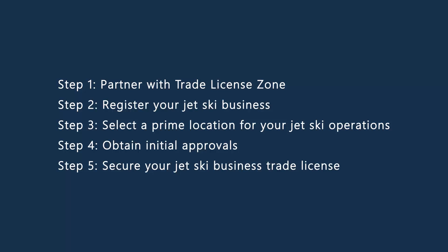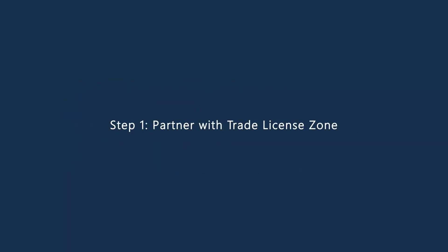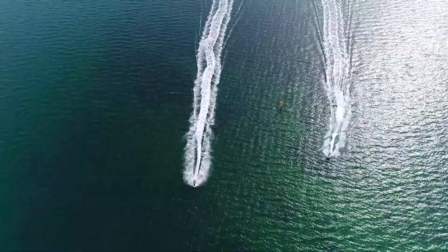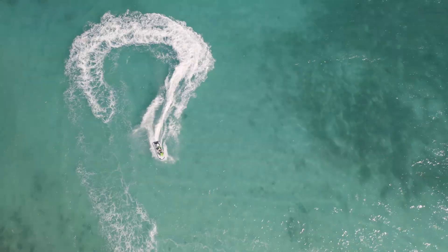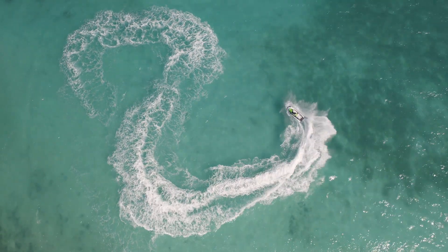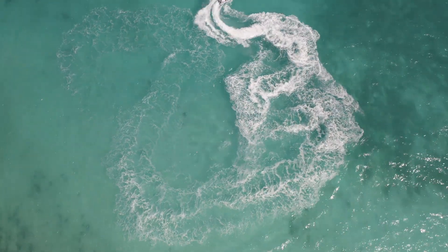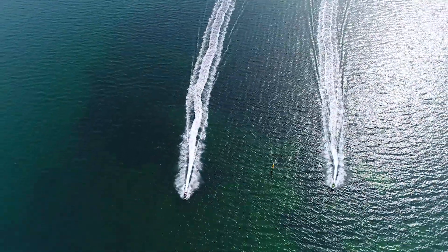Step 1: Partner with Trade License Zone. Launch your jet ski business journey by partnering with Trade License Zone. Our in-depth understanding of the UAE's regulatory framework ensures you receive expert guidance throughout the setup process. We assist you in acquiring your trade license, ensuring that your jet ski business complies with all legal requirements. With Trade License Zone, the complexities of business setup are simplified, allowing you to focus on providing thrilling water experiences.